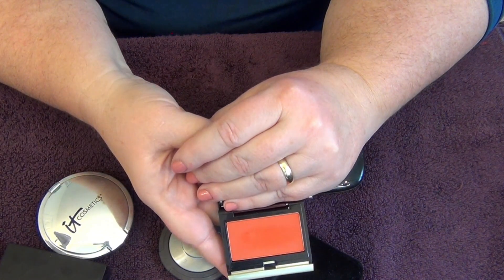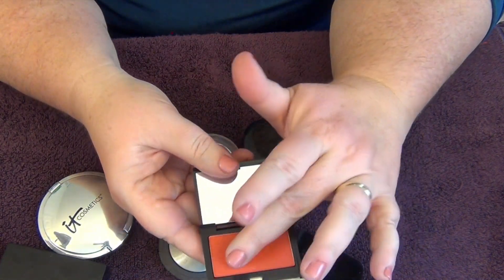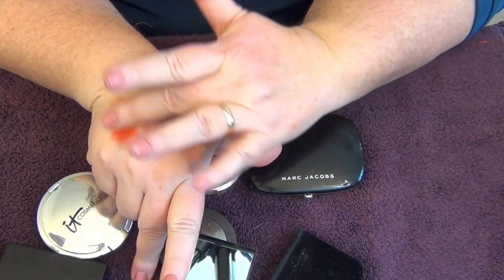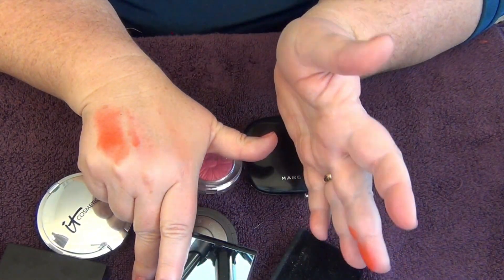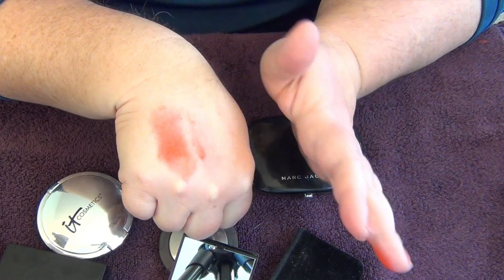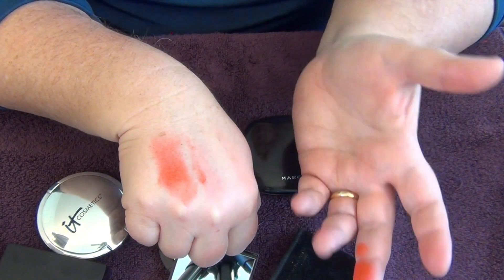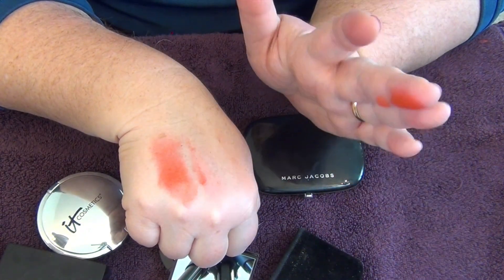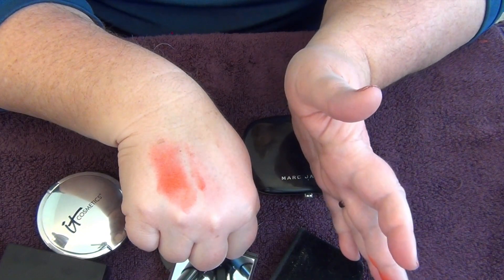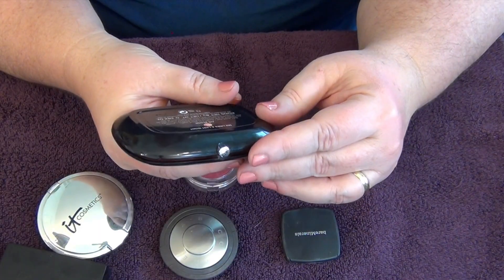In this little pouch from Kevyn Aucoin is a really bright orangey shade called 'Mango' that I got in a Lucky Box. This is another corally blush — so bright and too bright for me. I can make it work, but it's not a shade I really care for. I never reach for it; I've worn it maybe two or three times. It is incredibly pigmented, so if you have a darker complexion and have trouble with blush showing up, definitely check it out.